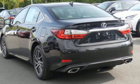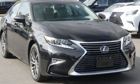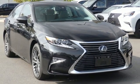Lexus — performance in every detail. They say a journey begins with one step; in this case, it begins with a test drive. Start your next adventure today.